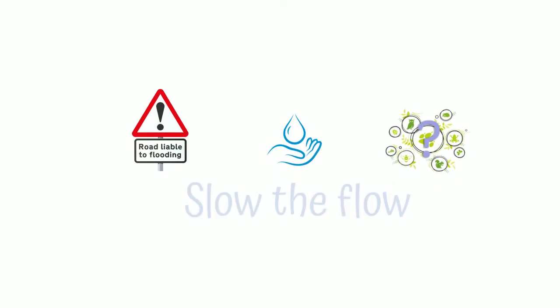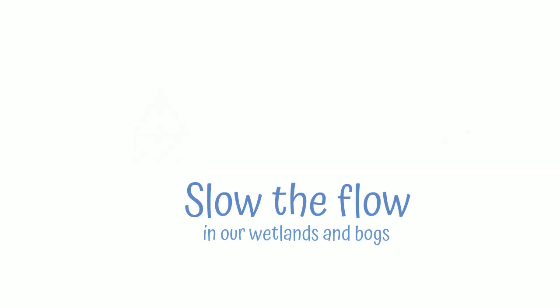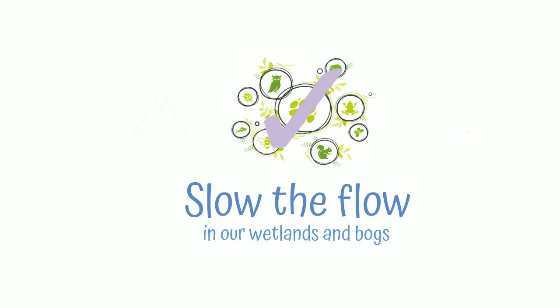The good news is, if we slow the flow in our wetlands and bogs, we can have a big impact on our climate and nature. Because water flows downhill, we can't sort out problems downstream if we don't find solutions upstream.